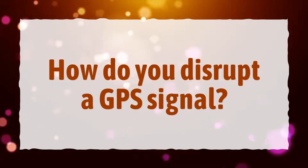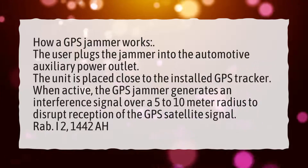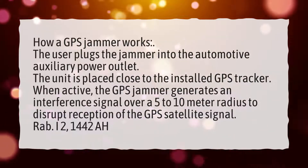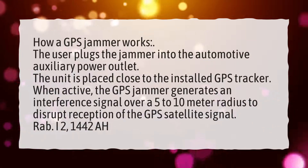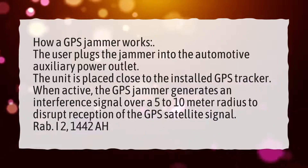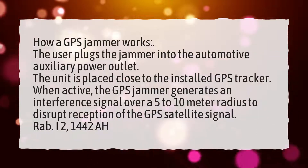How do you disrupt a GPS signal? How a GPS jammer works: the user plugs the jammer into the automotive auxiliary power outlet. The unit is placed close to the installed GPS tracker. When active, the GPS jammer generates an interference signal over a 5-10 meter radius to disrupt reception of the GPS satellite signal.